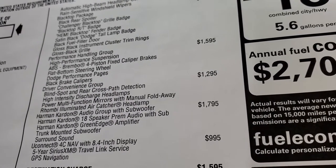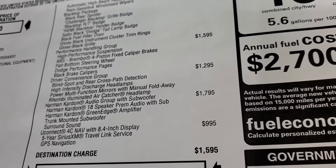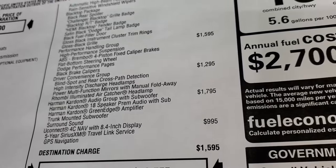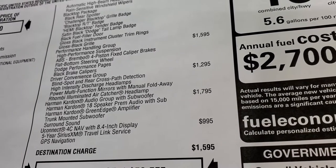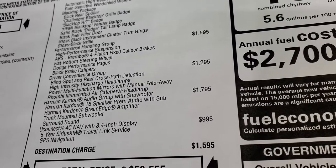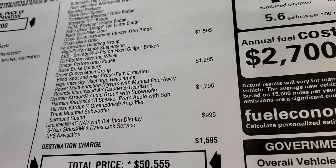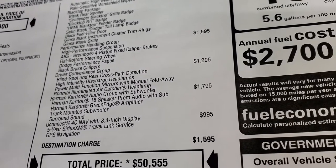The driver convenience group is $1,295 and includes blind spot and cross-path detection, high intensity discharge headlamps, power multi-function mirrors with manual fold, and the Rombi illuminated air catcher headlamp — we'll check that out when we have all the lights on. The Harman Kardon audio group with subwoofer is $1,795. You get the Uconnect 4C with the NAV system for $995.